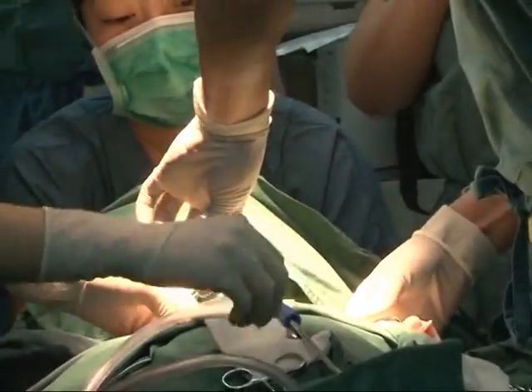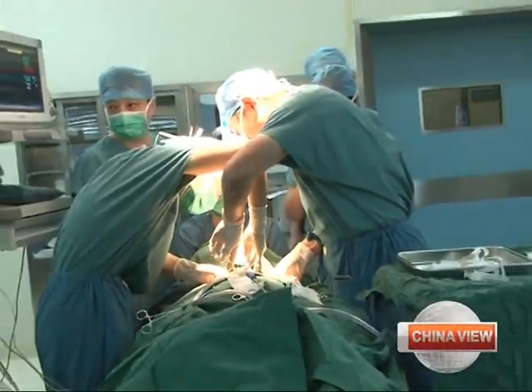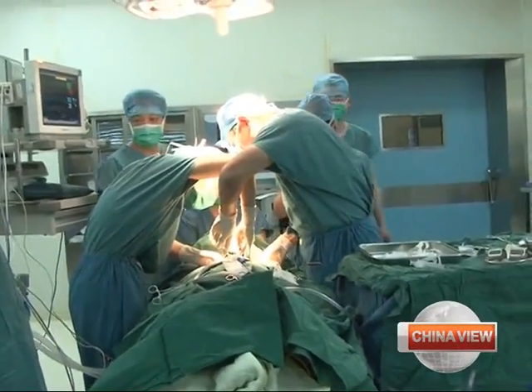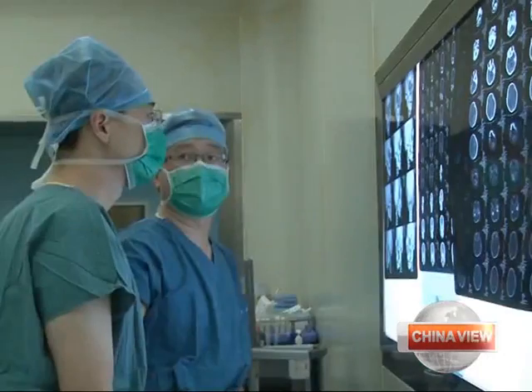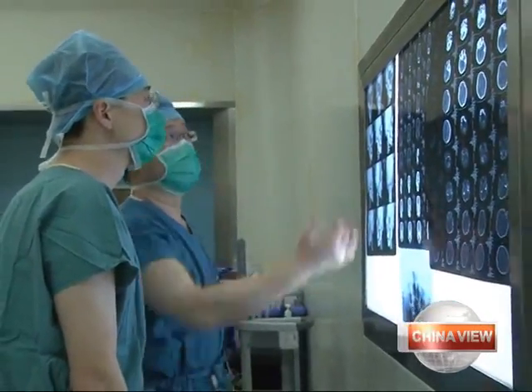Next they rebuilt the lower eye sockets, bridge of the nose, and pre-maxillary bone — also part of the jaw. Doctors then attached the titanium mask, hoping the Batman eye mask will restore little Joe's appearance before the accident.